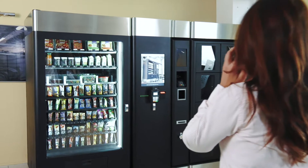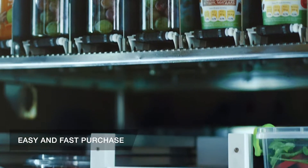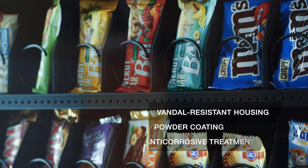The CubeLift vending machine with the system of elevator delivery of the goods is a popular and universal decision in modern vending. Due to the elevator mechanism, it can sell any goods, even those that require careful treatment – lunches, drinks in glass, electronics, etc.